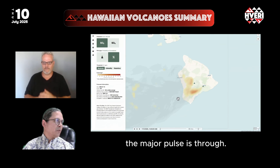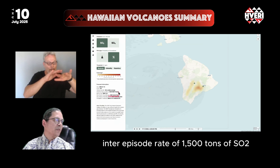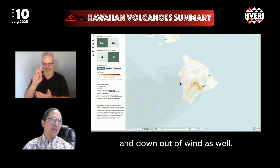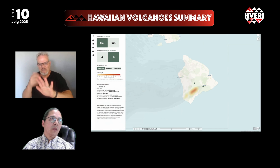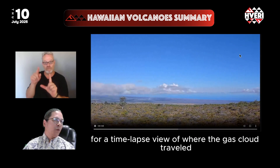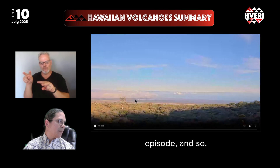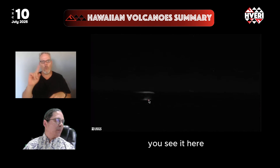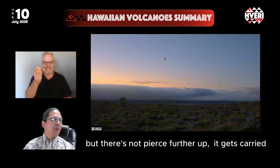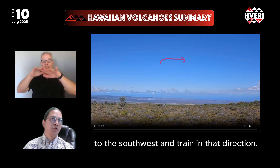The major pulse is through, so what you're seeing is the inter-episode rate of 1,500 tons of SO2 per day. During a larger gas burst, you can have larger concentrations downwind as well. Looking at the KP camera on the side of Mauna Loa for a time-lapse view of the gas cloud during this last episode — you see it bursting up and flying largely to the southwest, reaching a high elevation but not piercing further up, getting carried and trained in that direction.